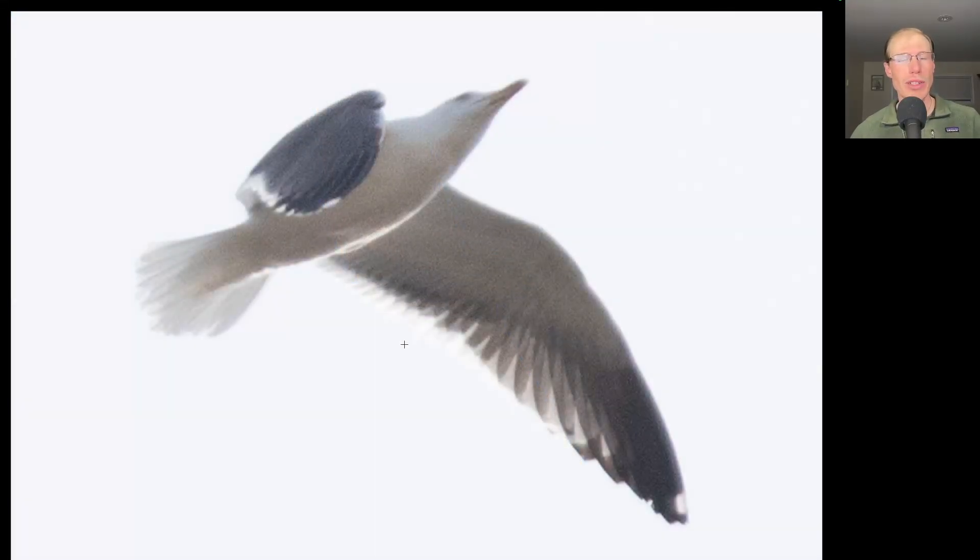Here's a gull that flew over towards the end of the day that caught my eye because of the two-toned appearance to the underside of the wings. On this photo we can see a bit of the upper side of the wing, which shows a medium dark gray color — darker than we would expect on a ring-billed gull or a herring gull, but not quite as dark as a great black-backed gull, because this is a lesser black-backed gull.